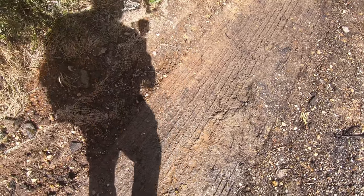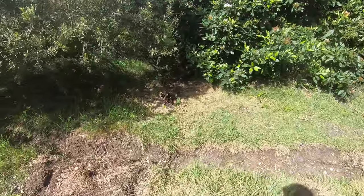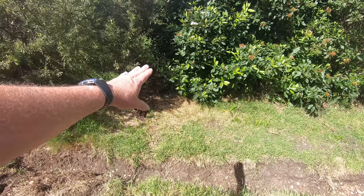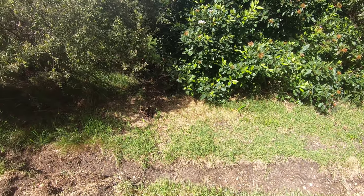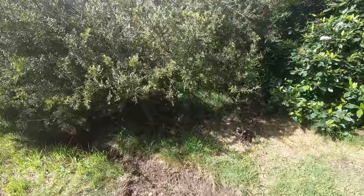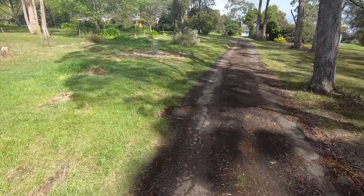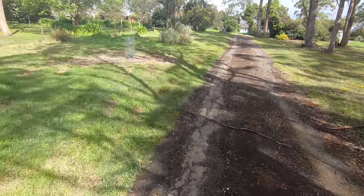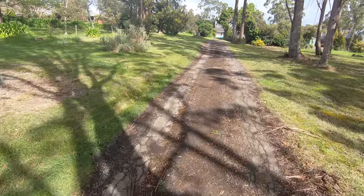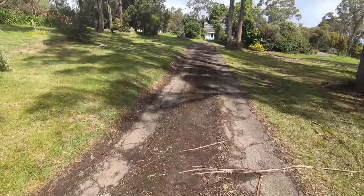Bringing cement trucks in for the shed foundation means this all needs to be nice and solid. Even up here it's already about 40 to 50 centimeters higher than the road base, so I need to dig a nice spoon drain and redirect the water down to the front drain. It's all pretty stable and solid still, so it'll do for now, but eventually I'll rip it all up and put in road base. I'd love bitumen, but it's hugely expensive in Australia.